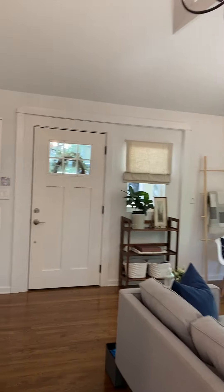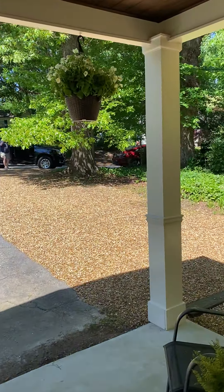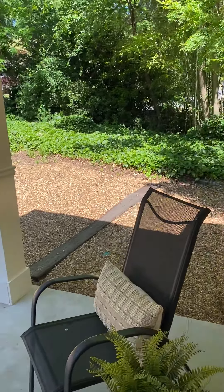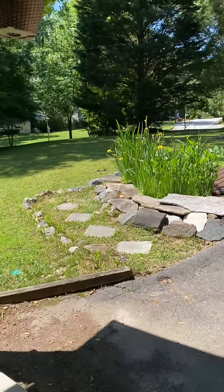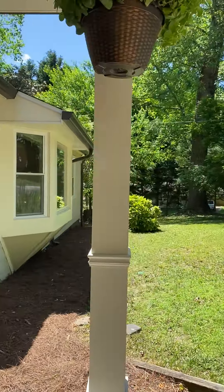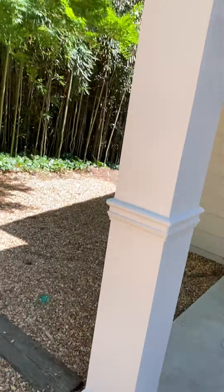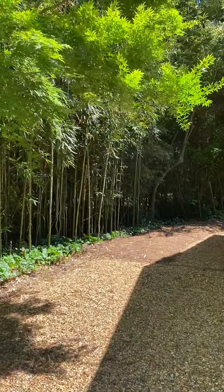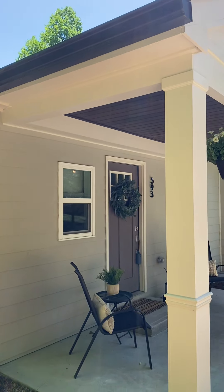And back outside. Back out to the front. All right, down the side, and that goes back into the backyard. All right. There you have it.